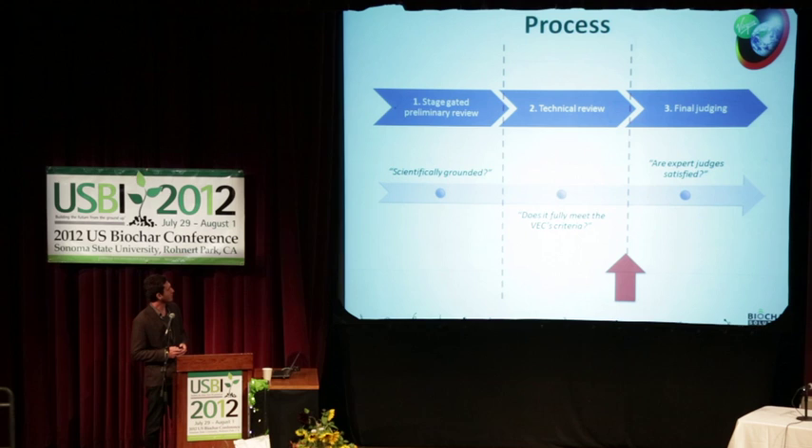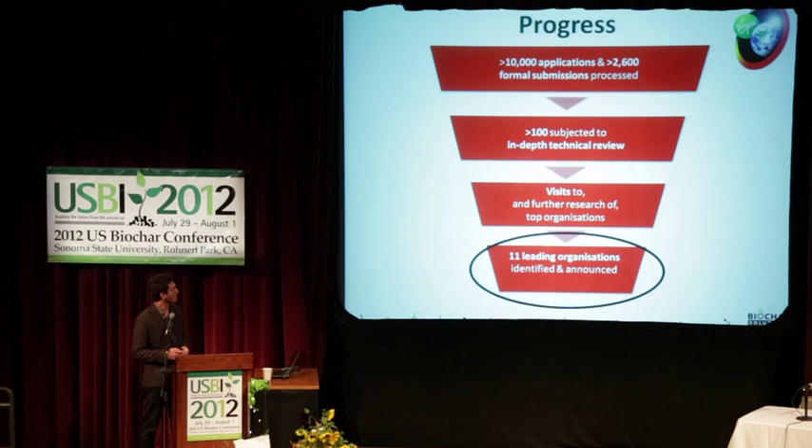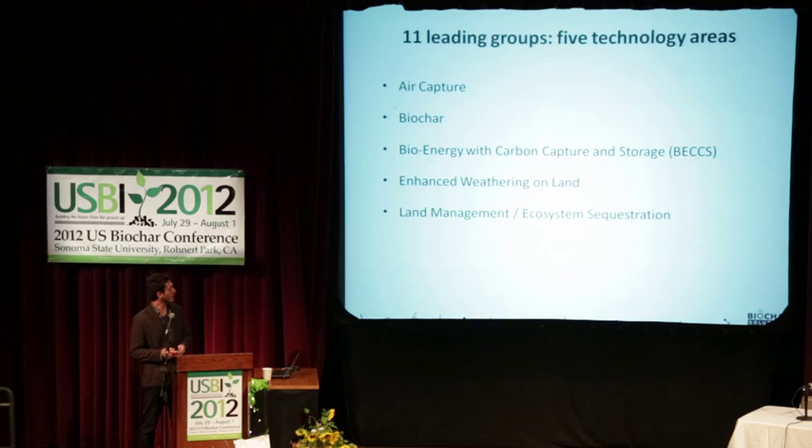So Virgin went out through different stages: preliminary review where you submit your plan, then a technical review of a shortlisted group. There were over 10,000 applicants, whittled down to about 2,600 credible submissions, then about 100 in-depth reviews, and then they announced 11 finalists last October in Calgary. The leading organizations span: air capture, biochar, BECCS, enhanced weathering, and land management — that's the portfolio of Virgin Earth Challenge shortlisted companies.